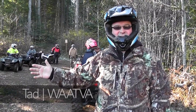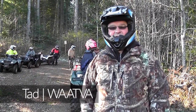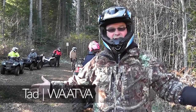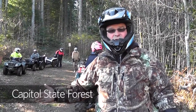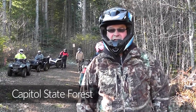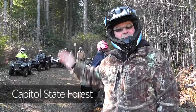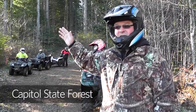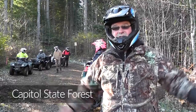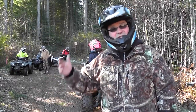Hey everybody, Tad with the Washington ATV Association. We're out here the day after Thanksgiving, still riding, having a great time. We're out in Capitol Forest today. We took off out of the Rock Candy side today, and we're going to ride up to Capitol Peak and check it out — check out the views. It's a bright, sunshiny, glorious day, so you just got to come and join us.